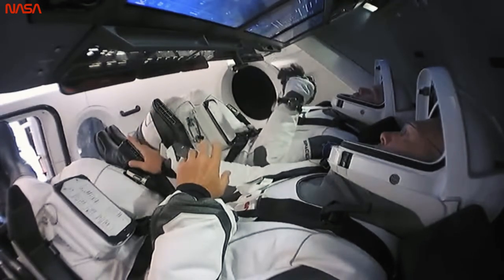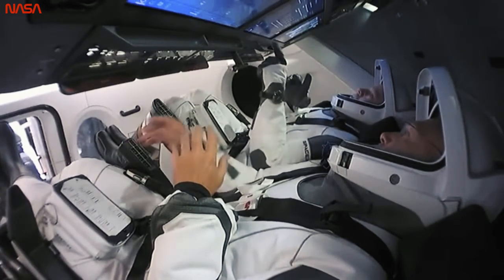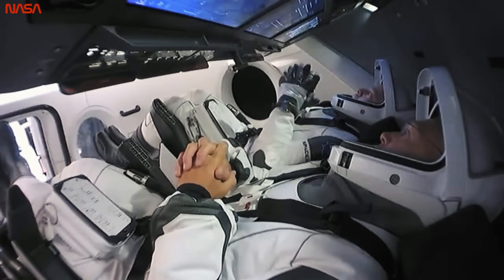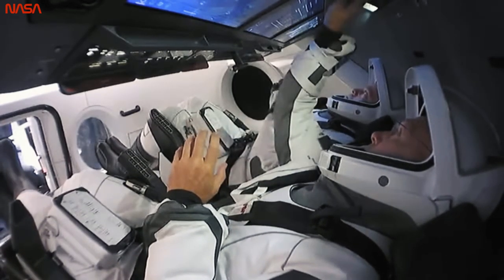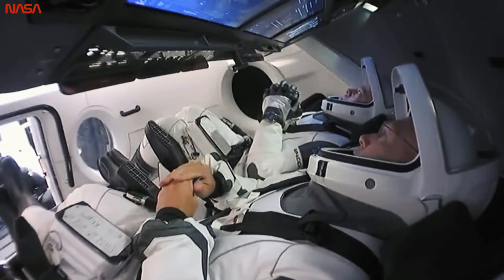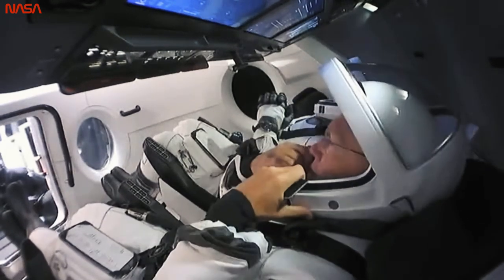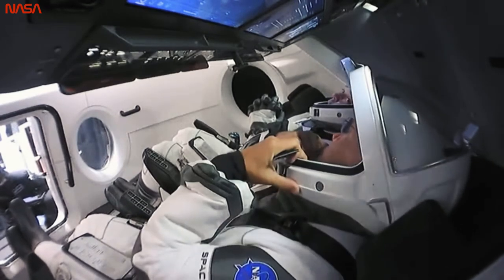Dragon, SpaceX — we are initiating seat rotation. Dragon copies, we're ready. That call out from Dragon comms up to the crew, letting them know we are sending commands from the ground to rotate the seats. You can see astronauts Doug Hurley and Bob Behnken rotating in their seats back to a more comfortable position to get in and out of the capsule.